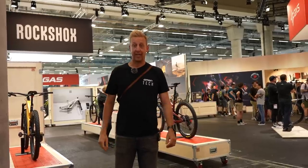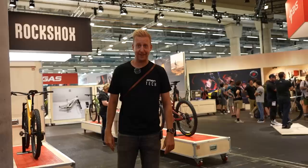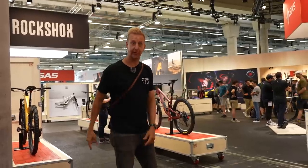Eurobike 2023, day three. Getting tired, but there's still so much tech to see. I'm going that way.